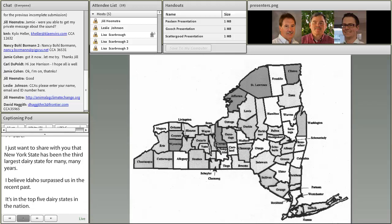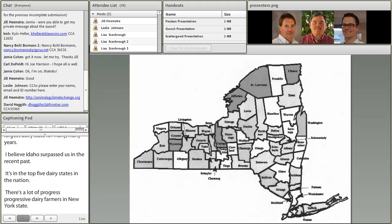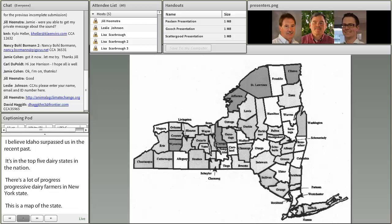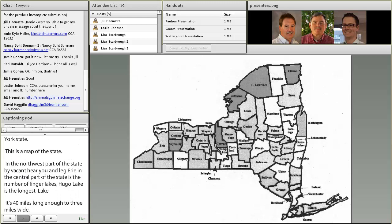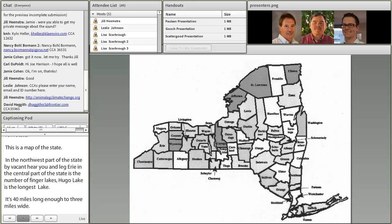This is a map of the state. The northwest part of the state is bounded by Lake Ontario and Lake Erie, and in the central part of the state there are a number of Finger Lakes. Cayuga Lake is the longest lake — 40 miles long and up to three miles wide. There are a lot of natural water bodies in the Adirondack region, which is the upper northeast part of the state, and in the lower Hudson Valley area leading down towards New York City there are a lot of water courses as well.